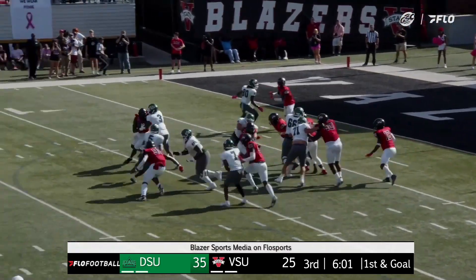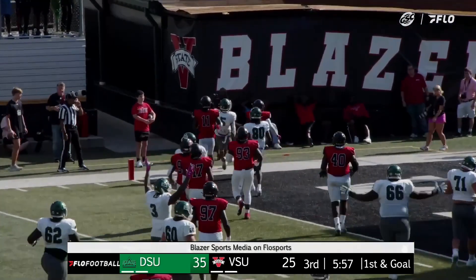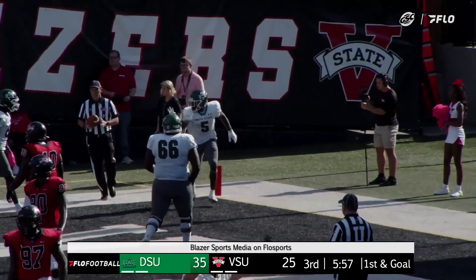A couple of penalties, a couple of nice runs here. Kelvin Smith on the ground, has got some room to run and he'll take it in. Kelvin Smith with his third rushing touchdown of the afternoon.